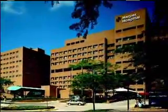The DMC. We just think it's a better way to get better. I'm Emory King.